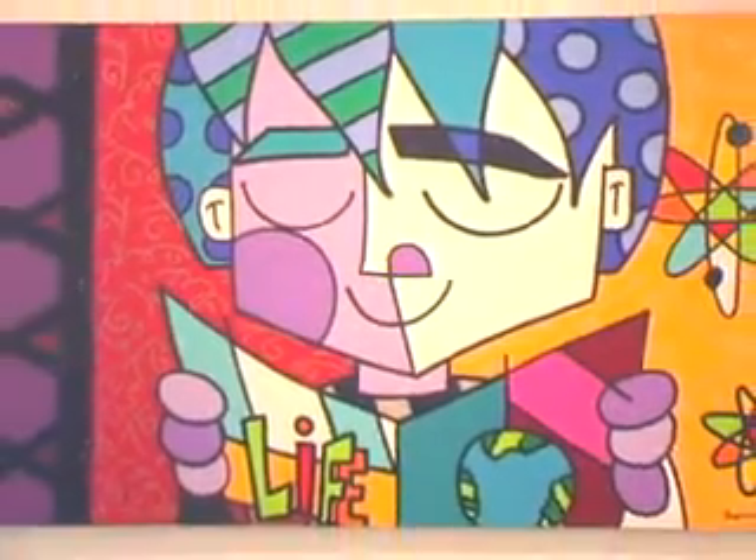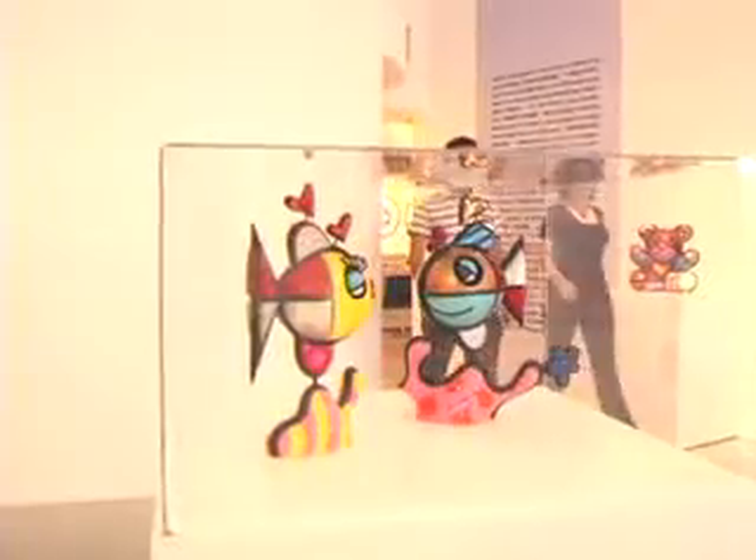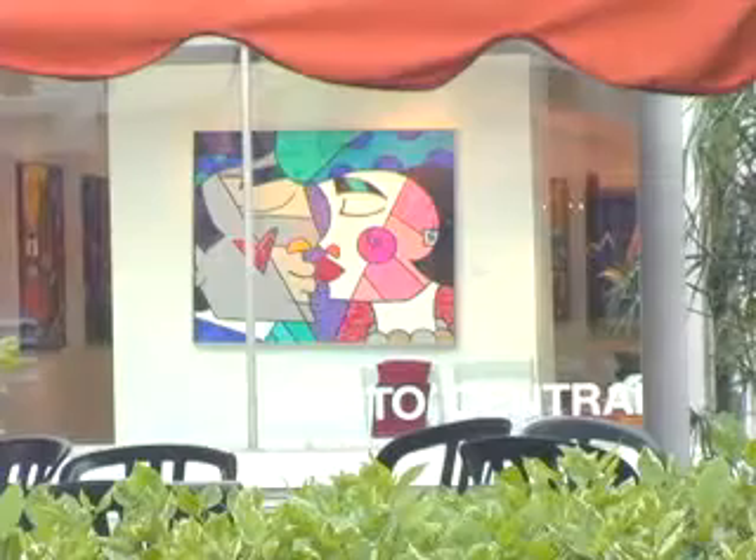Welcome to Brito Central, the gallery of international pop artist Romero Brito. We feature pop art, sculpture, paintings, collectibles, fine art collectibles. We are always hosting events to try to cater to new and great audiences.